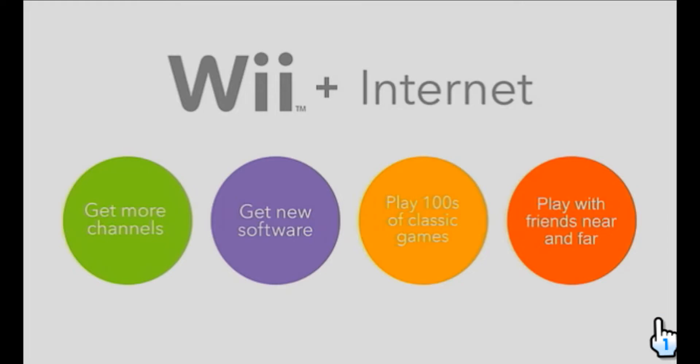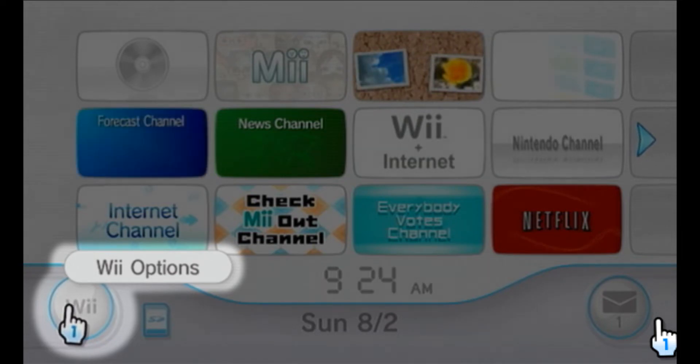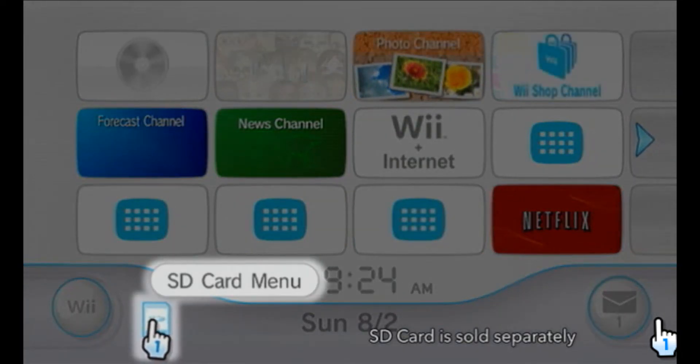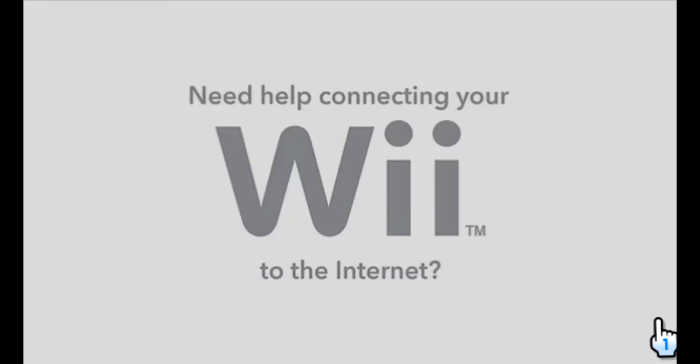We hope you get connected and start enjoying the benefits of an Internet-connected Wii console today. To enjoy all of these features, you need to get connected. To get started, go to Wii Options and set up your Internet connection. If you need more space, you can store and launch your downloaded content using an SD card from the SD card menu.